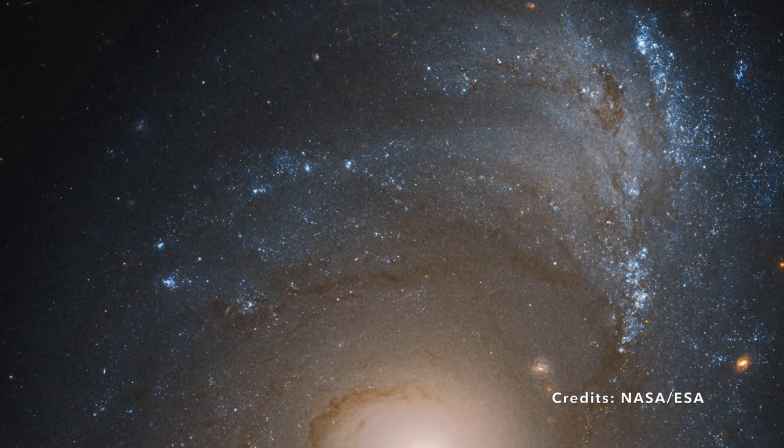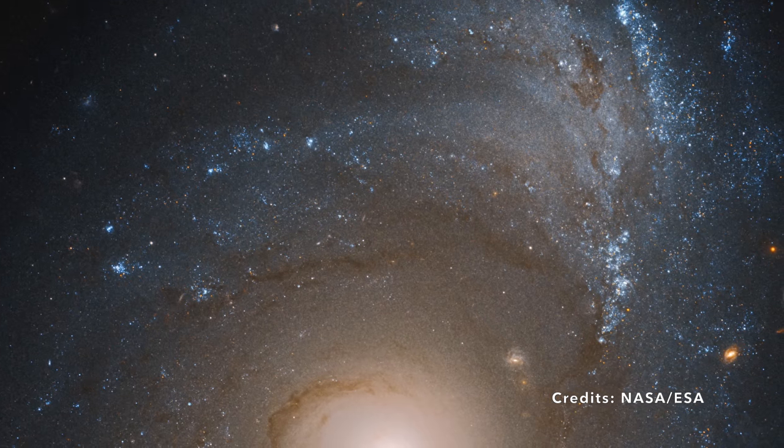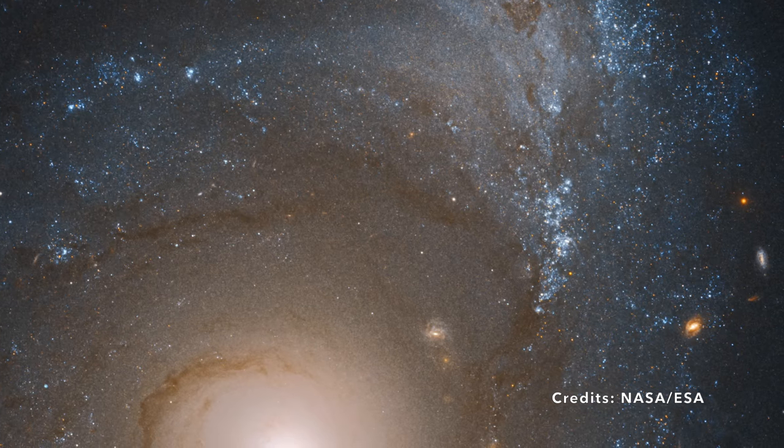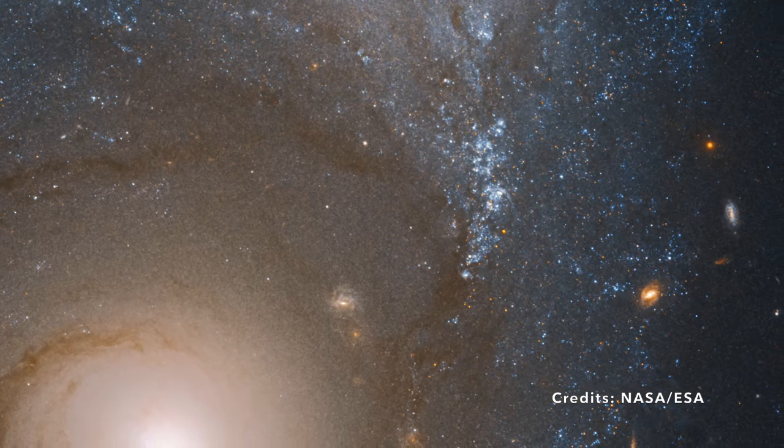Similarly, the AGN can stir up the material in its galaxy, causing it to glow, create winds, and even impact the formation of new stars. Isn't it fascinating to think that one part of a galaxy can dictate the fate of the entire cosmic neighborhood?